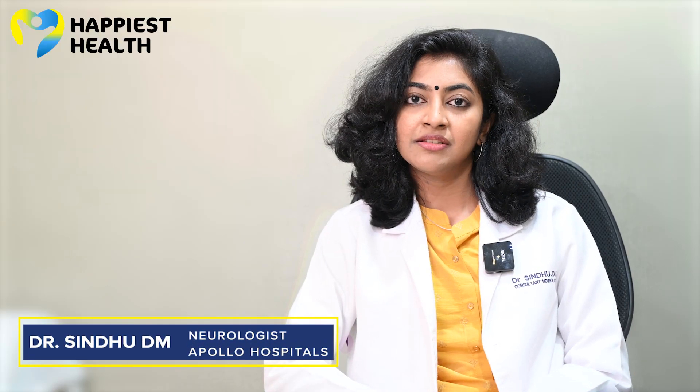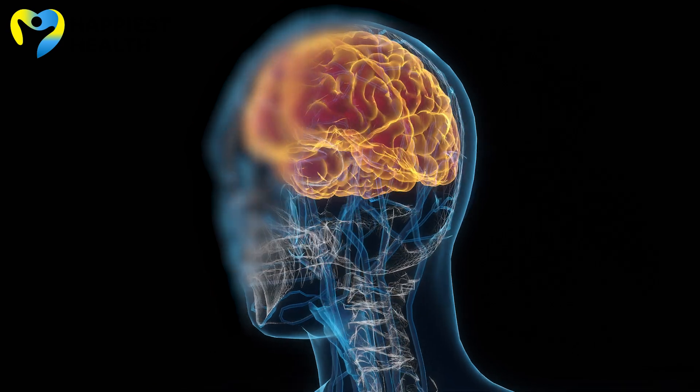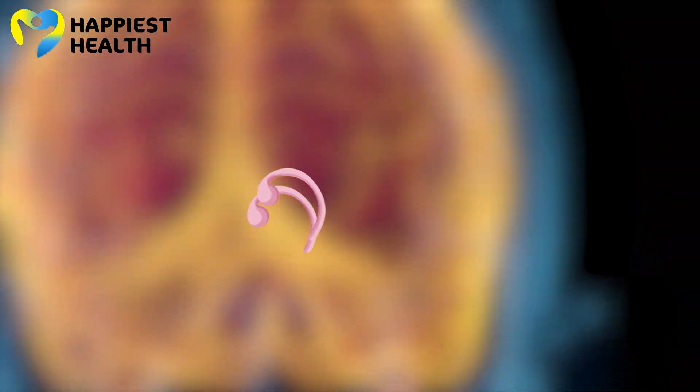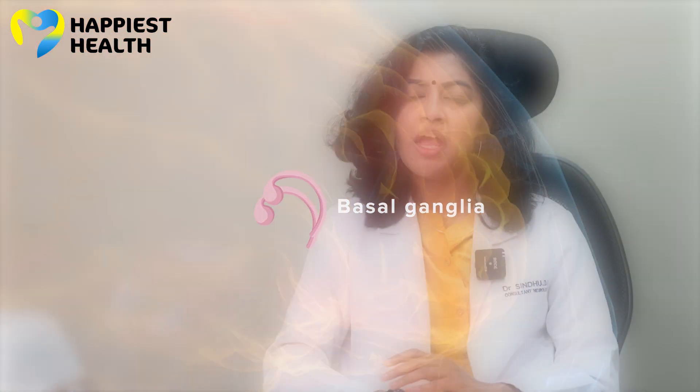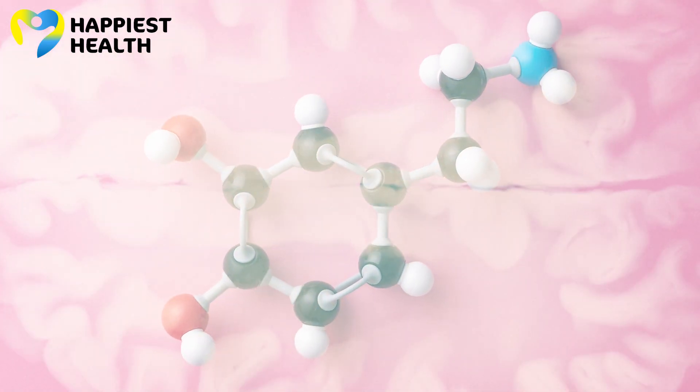What exactly is Parkinson's disease? It is a neurological illness that affects the brain. In the brain, we have a structure called the basal ganglia, and the nerve cells of this basal ganglia secrete something called dopamine, which is a neurotransmitter. When there is a deficiency in this dopamine due to the degradation of these cells, this results in Parkinson's disease.